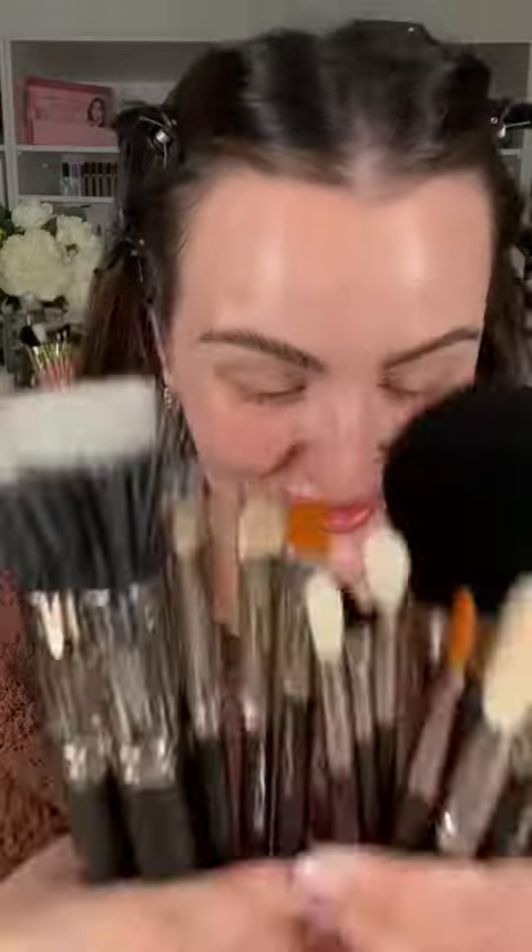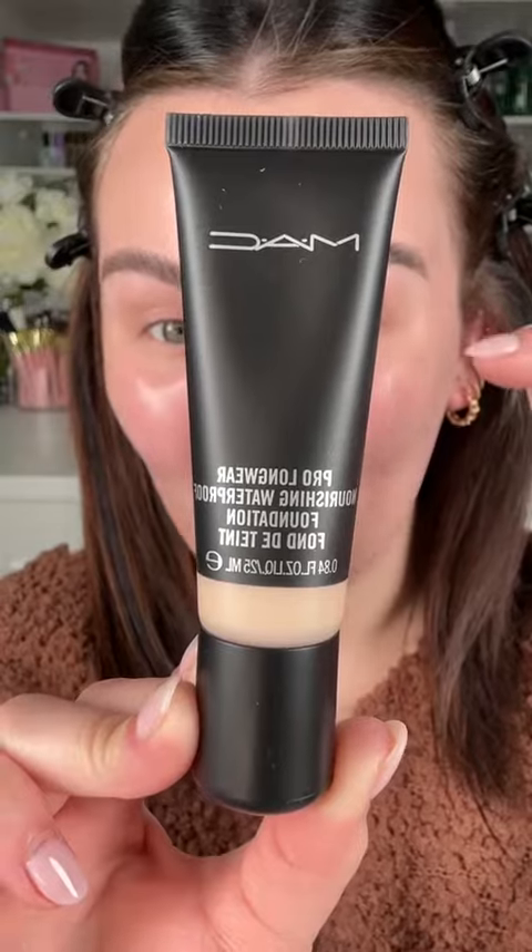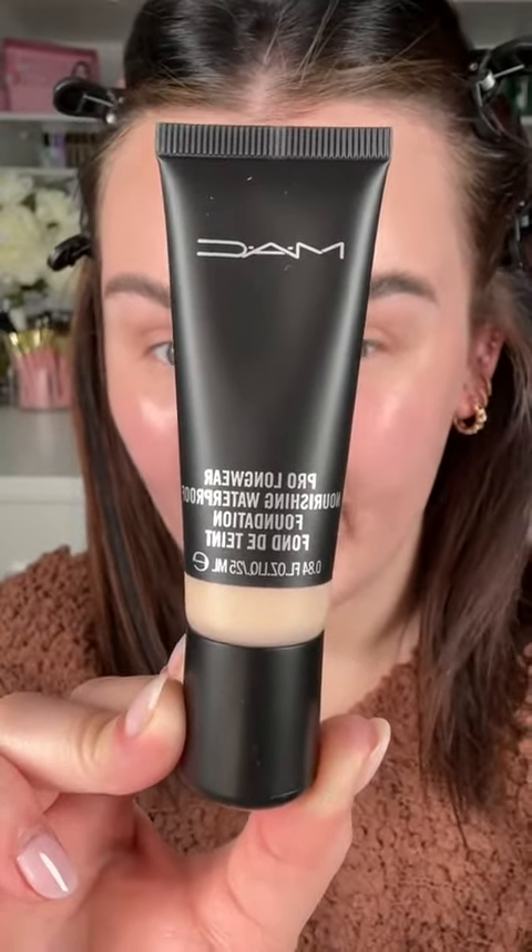Moving on to makeup — I bought my first ever MAC brushes. I always wanted these as a child, so this is a full circle moment for me. For foundation, I'm using the MAC Pro Longwear Nourishing Waterproof in the two lightest shades: NW20 and NW15. I'm going with NW15 and using my MAC brush.